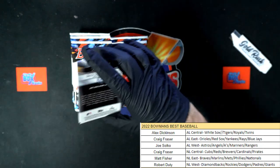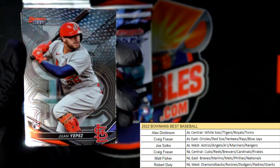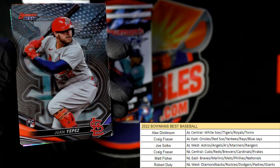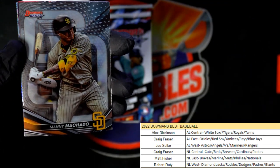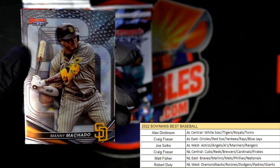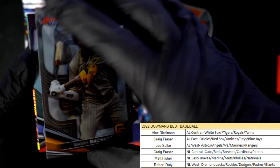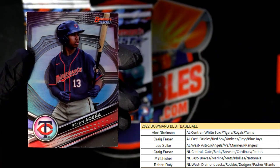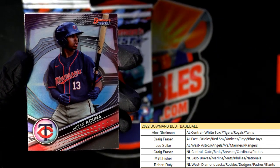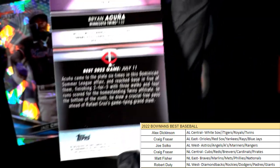All right, let's do it! Here we go — this is the Cardinals, Juan Yapez, St. Louis Cardinals, and that goes to Craig F. who owns the NFC Central. This one is going out to Robert D. — Manny Machado. Then we got a Ronald Acuna. That one's going to Alex D. — this one's coming out to you, Alex.